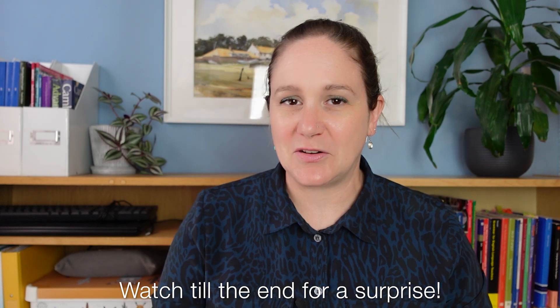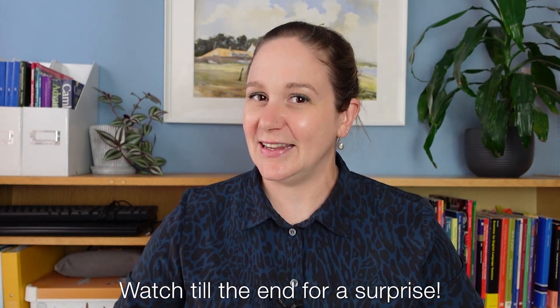Hello, I'm Jo from Specialist Language Courses. We are the world's leading medical English provider. Do check out our website — we've got a range of courses to help you with your medical English so you can succeed in your career. And make sure you stay to the end of the video because we've got a gift for you. Let's begin.